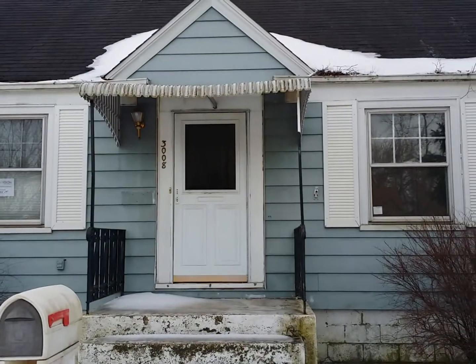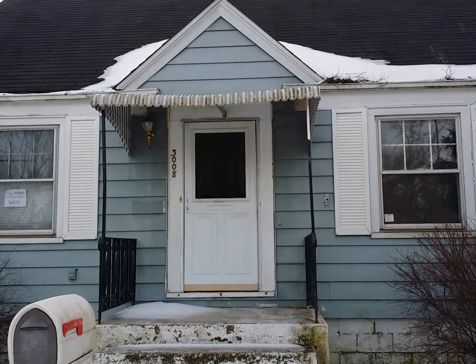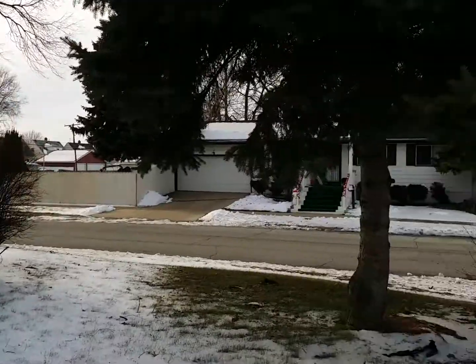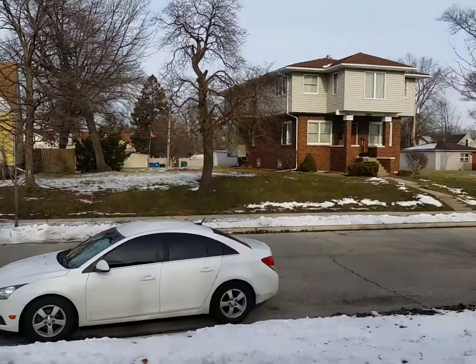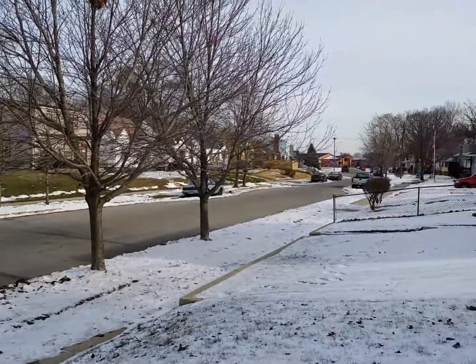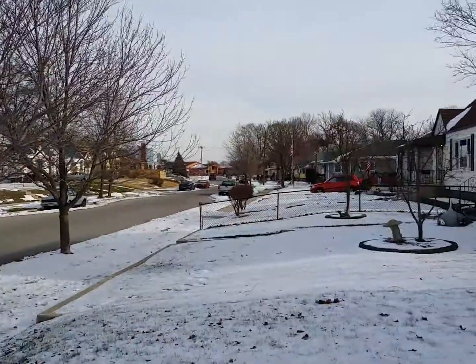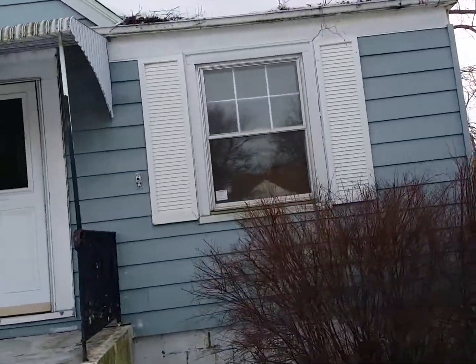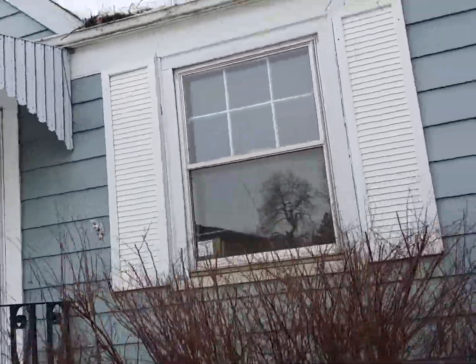Here we are at 3008 Cleveland Avenue in Hammond — two bedroom, one bath with a basement. Pretty quiet neighborhood, down the street from the school. As we walk the exterior, it's got vinyl siding. It does need windows; windows are an older model.